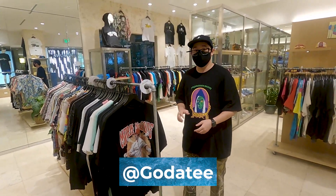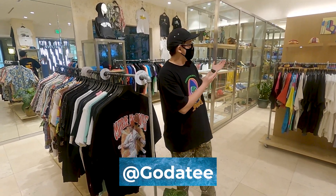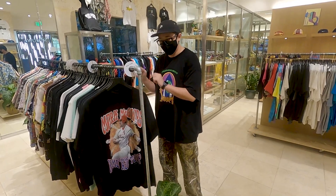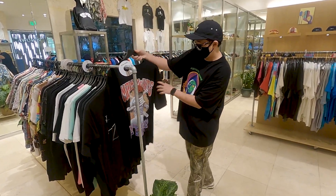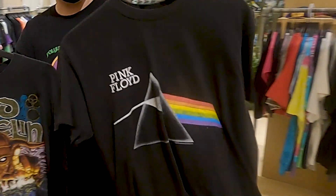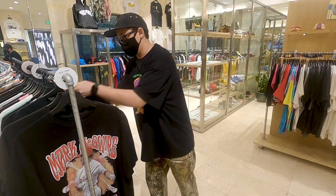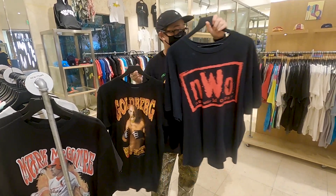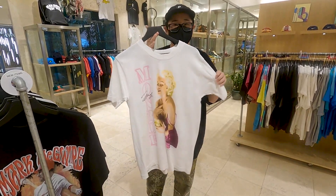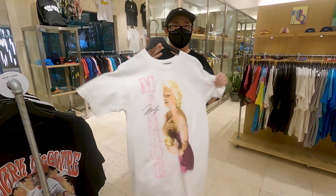It's October 22nd. Tonight is the opening night for our friend Jaren's gallery. We wanted to show off a couple of our cool restock items. We got this cool baseball tee going out today, some cool band tees — Pink Floyd, Led Zeppelin — some really nice wrestling tees: an NWO and a Goldberg. And last but not least, you cannot forget Miss Marilyn Monroe, double-sided print. Super neat.